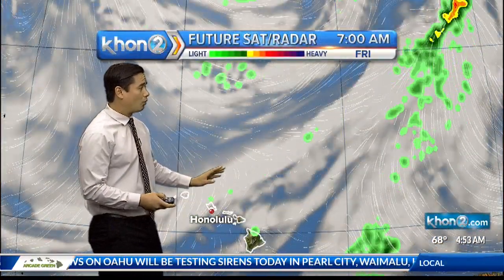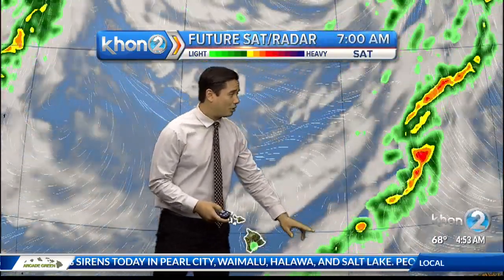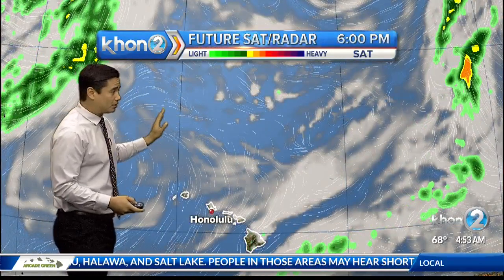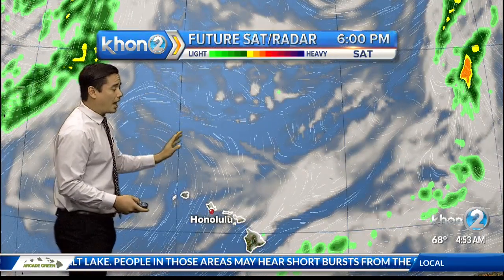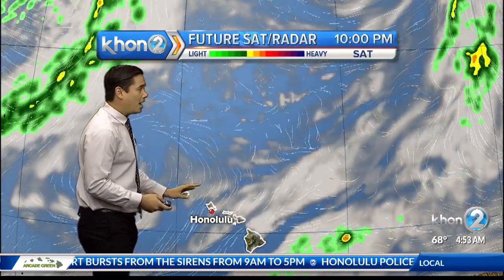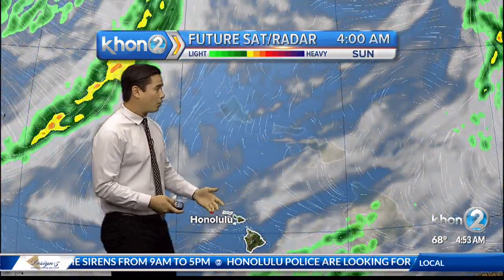Here we are tracking what that system was doing. You can see most of the heavier stuff has already passed by, but we do have a new cold front that will be coming in and give us an uptick in rain chances heading into the weekend. But right now, things are looking good — just some cloud cover here and there, and nothing too serious for our weather pattern.